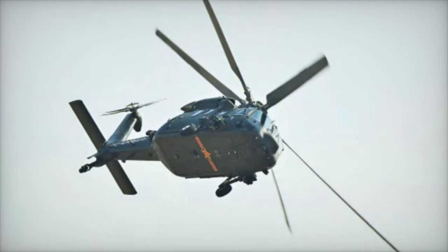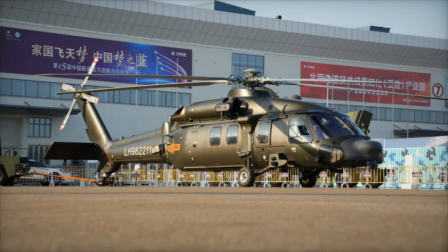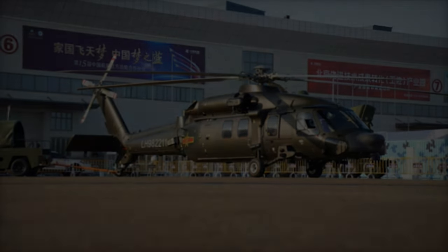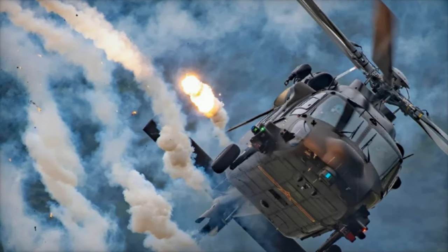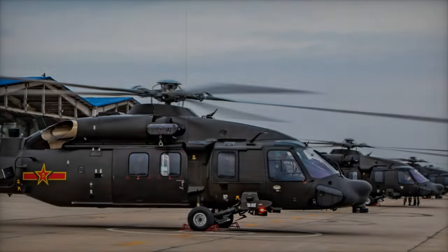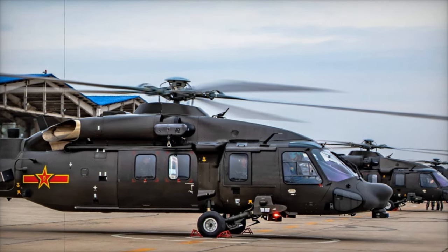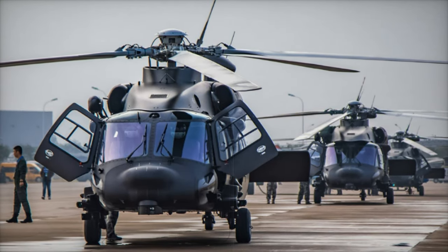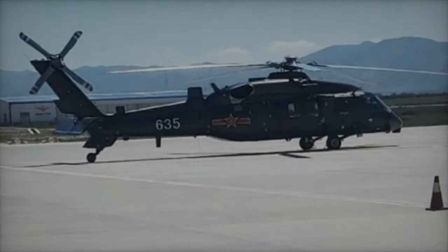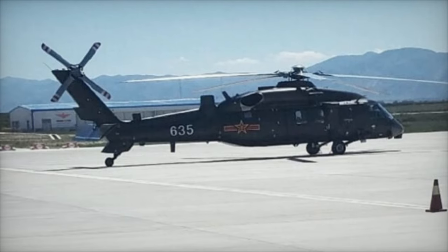The Z-20's design and various configurations reflect China's ongoing efforts to modernize its military. With more than 80 units produced by 2020 and projections indicating that over 3,000 units could be manufactured in total, the Z-20 is set to be a key asset for China's armed forces. The Z-20J's debut at the Zhuhai Airshow is just the beginning of its role in China's growing naval aviation capabilities, representing a critical advancement in its defense strategy and improving China's ability to respond to both land and maritime threats.